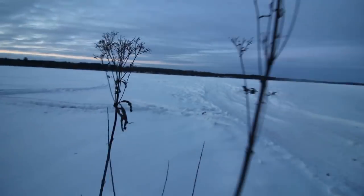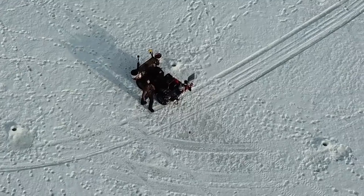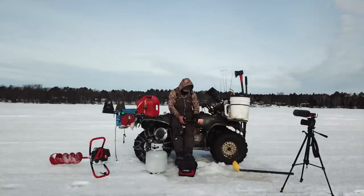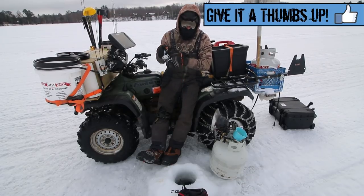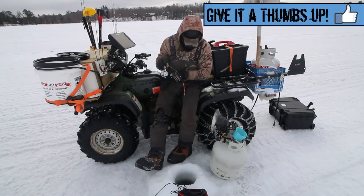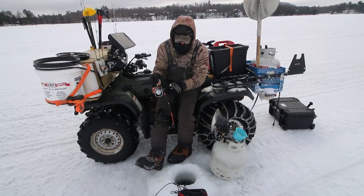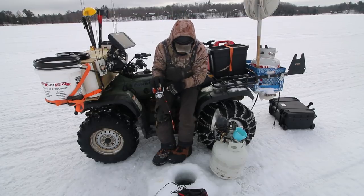This one feels like a good one. We're doing something a little bit different today — we are chasing something that does not get a whole lot of pressure here in northern Wisconsin, besides Lake Superior.